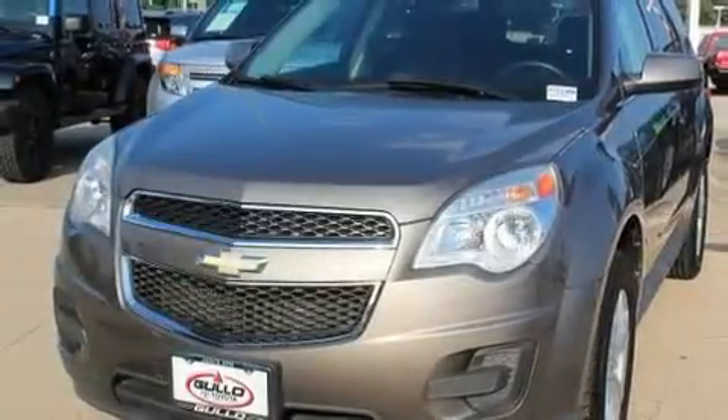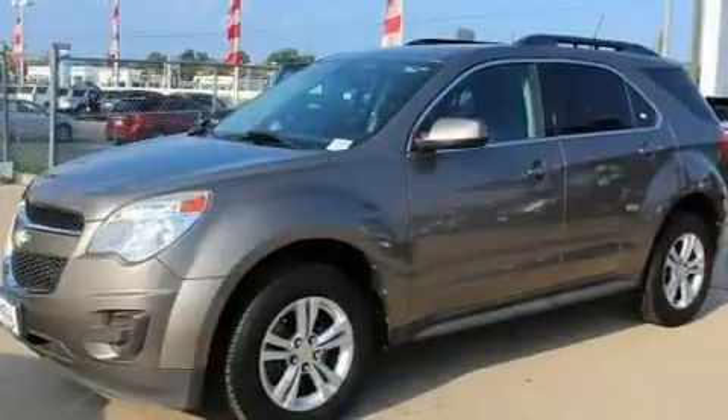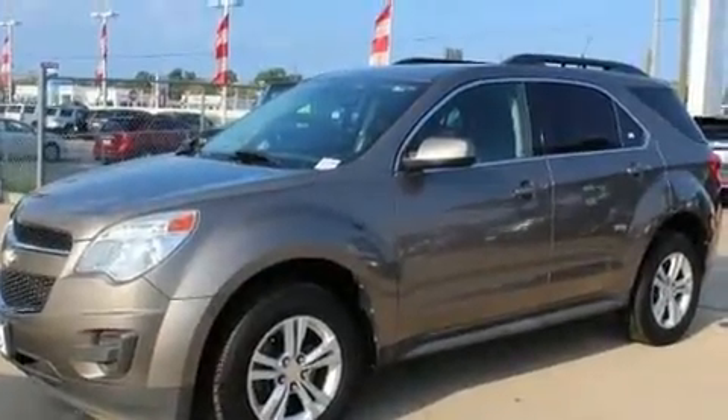Treat yourself to a test drive in the 2011 Chevrolet Equinox. It features an automatic transmission, front-wheel drive, and a 2.4-liter four-cylinder engine.